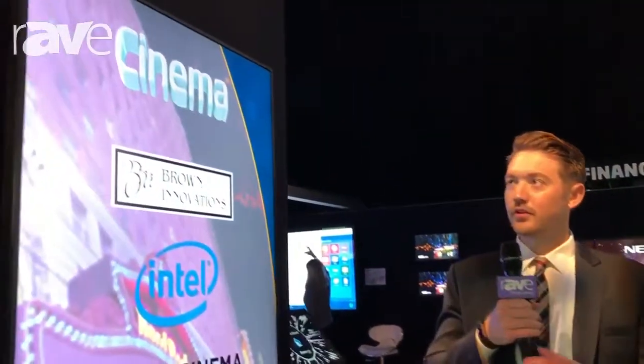Hi, this is Ben Hardy at the NEC New York Showcase 2017. What we're showing off here is our C551, the largest in our new C-Series lineup.